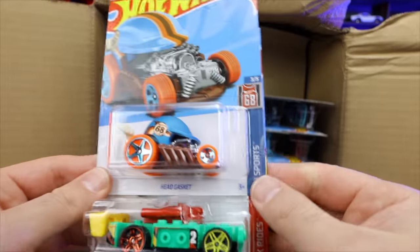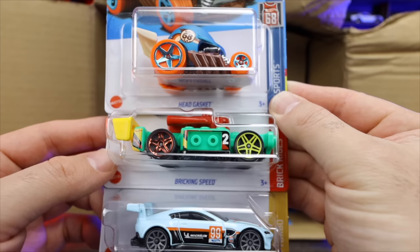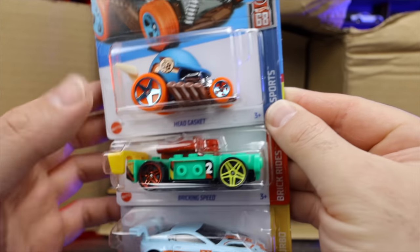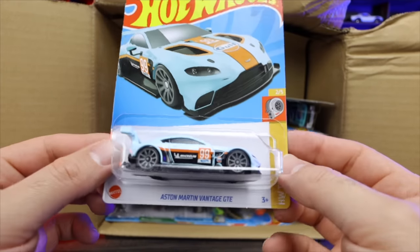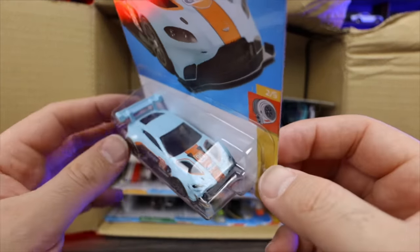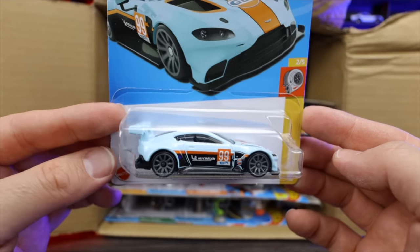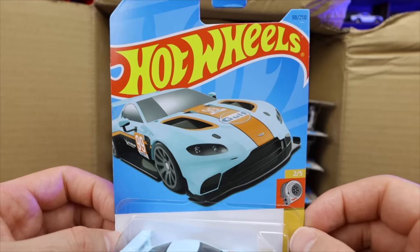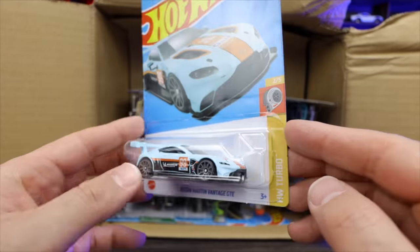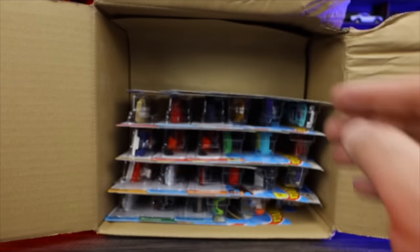Up top right here, we've got Head Gasket — looks like a new color. Brickin' Speed, very, very cool. And wow, check this out — a golf livery right here. You can see the Gulf on here for the Aston Martin Vantage GTE. What a cool new color — and just check out the artwork on the card right there. Very, very cool. I can't wait to open that one up. I love all the Gulf livery cars.